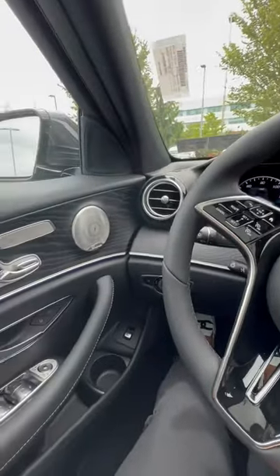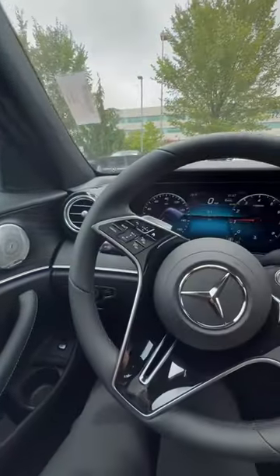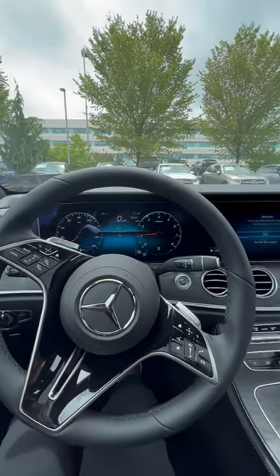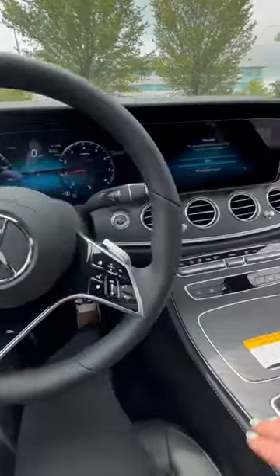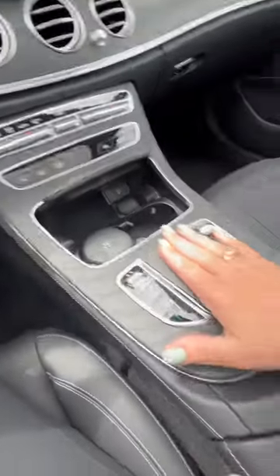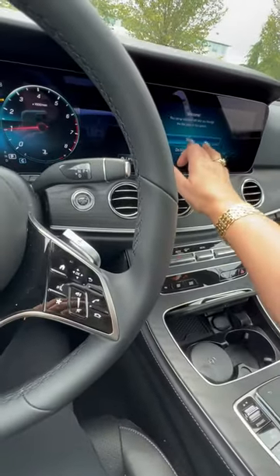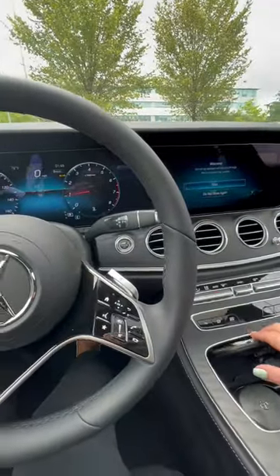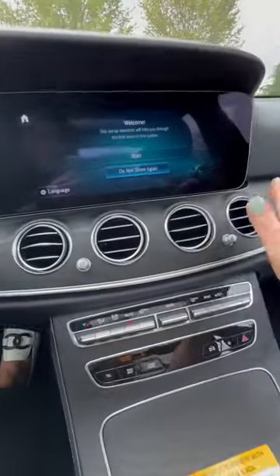So this is inside the E350. It's very nice. Nice cup holders, extra outlet. This is a little track pad — it's very nice, just rest your hand here. Really nice. Just a little more legroom back here. Nice finish everywhere.